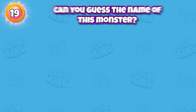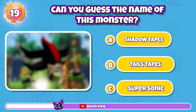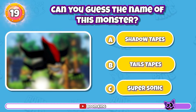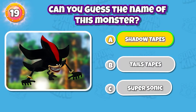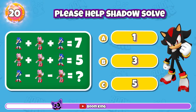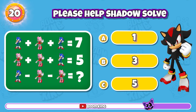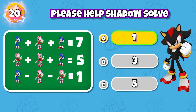Shadow Tapes. Round 20: Please Help Shadow Solve the Math Problem. You're so good. It's Shadow Tapes. Exactly, this is the correct answer.